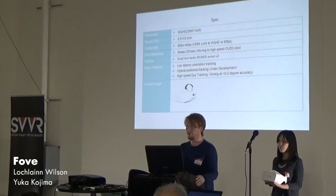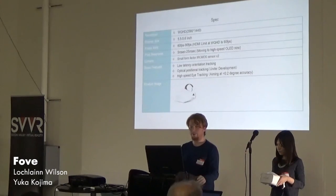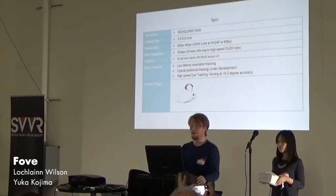People ask us a lot about our specs and how we compare to others in the ecosystem. We're a small team based in Japan and we're making this tech from scratch. Currently we have WQHD — that's 2560 by 1440 pixels. There's one caveat: it's currently LCD. We're aiming for OLED within the next month. Currently we only do 60 frames a second, and there's a reason for that.